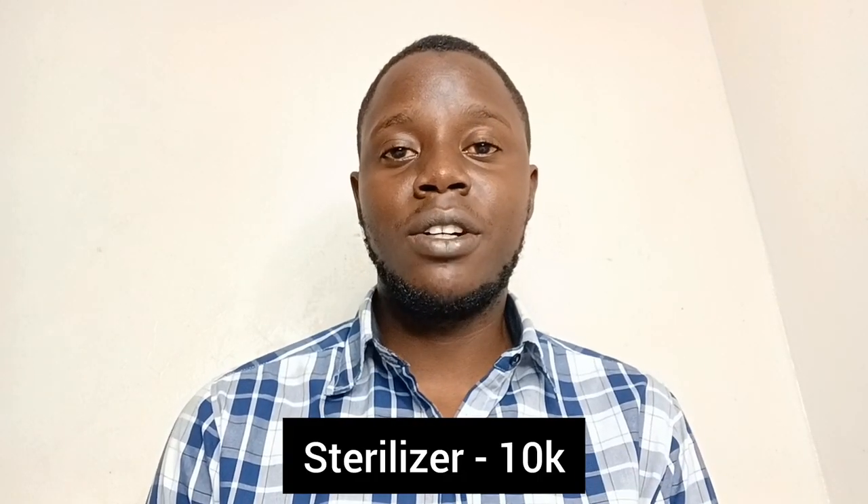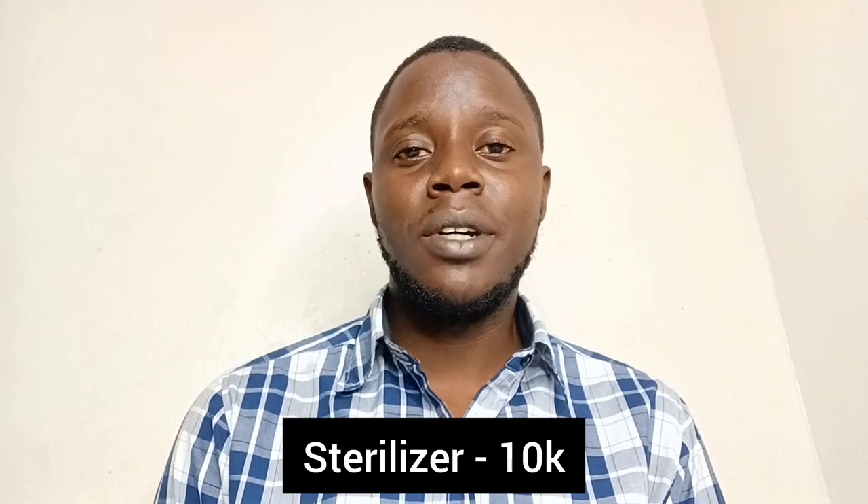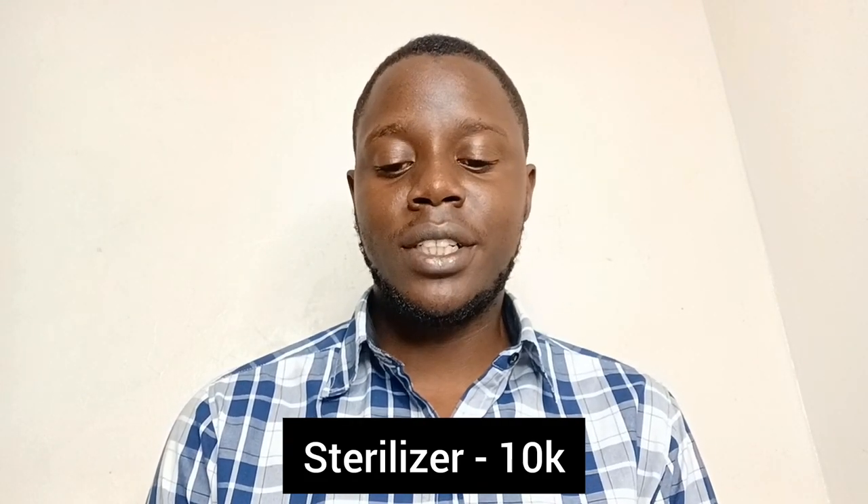Next, you're going to need a sterilizer where you put your clippers after shaving to sterilize them. This can be bought at 10,000 shillings.